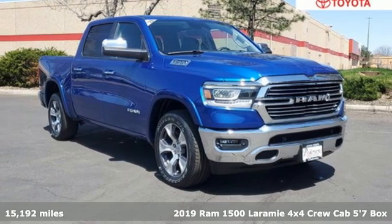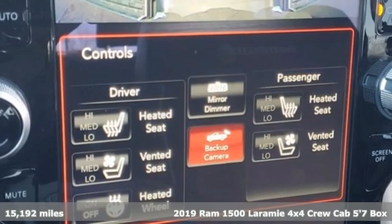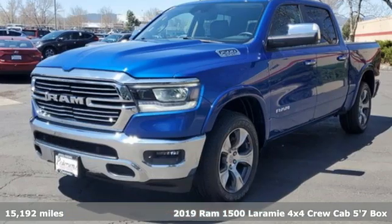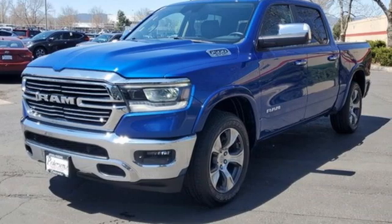Here's a 2019 RAM 1500. Nature can be nasty, but this 1500 is built to take it on. It empowers you to conquer all of life's terrains.